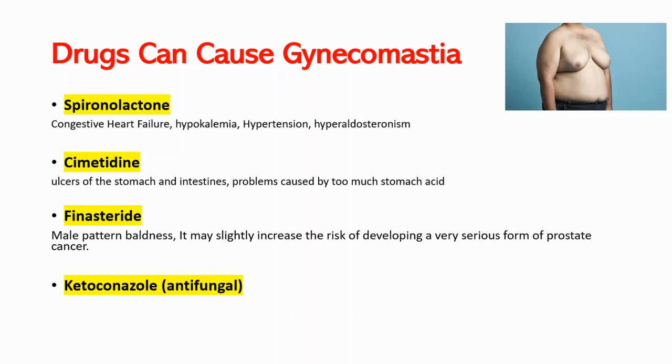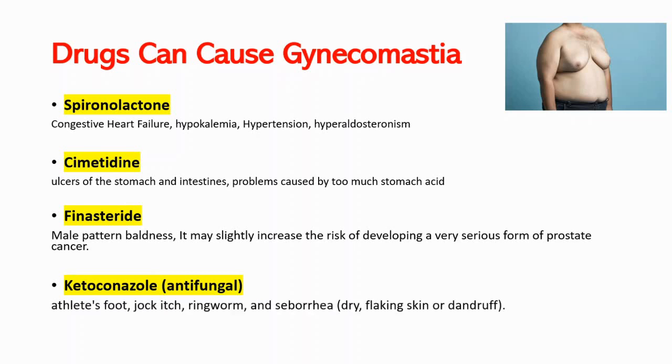The last drug I want to talk about is ketoconazole, which is an antifungal. I have a video about it — you can reach it from the top right corner or the link down below. Ketoconazole can treat athlete's foot, jock itch, ringworm, and seborrhea. It may also cause gynecomastia as a result.